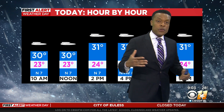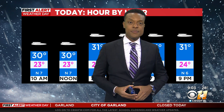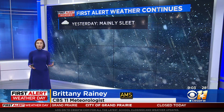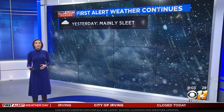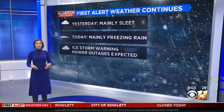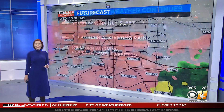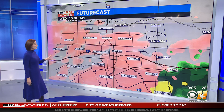Brittany, you have more with Futurecast to let us know what we're expecting through not only today, but also tomorrow morning. That's exactly right. We are looking at the precipitation increasing in coverage. Yesterday we had a lot of sleet, which accumulates on the ground. Today we're looking more at freezing rain as we head into the afternoon hours, and that's when we start to see ice accumulating on power lines and on tree limbs. Those tree limbs can snap and cause a power outage if they fall on power lines. That's why we had the upgrade to the ice storm warning, because we are looking at accumulations up to a half an inch for the metroplex and west of I-35.